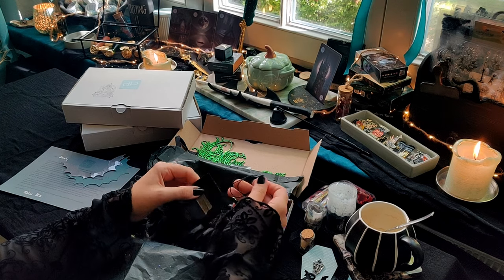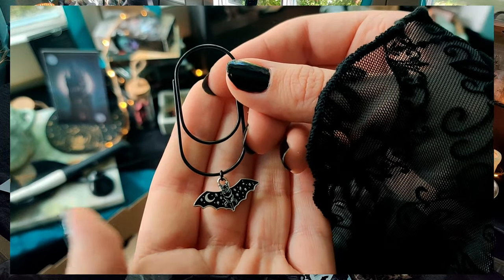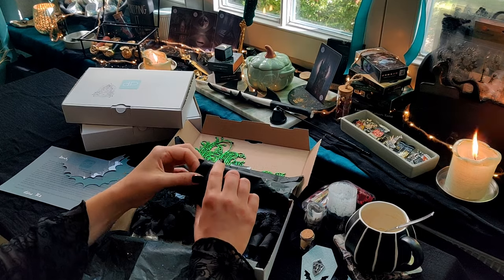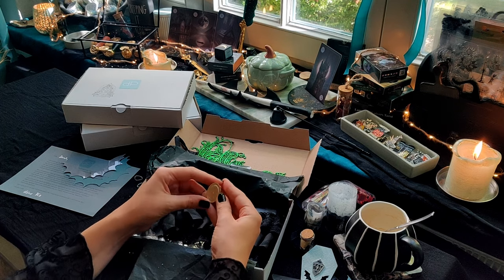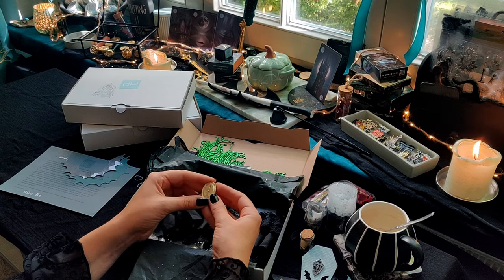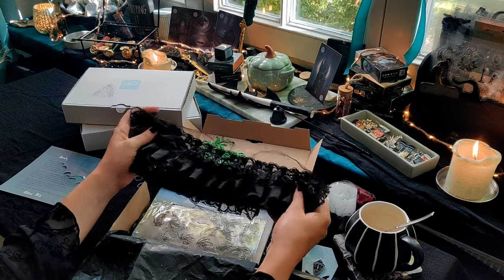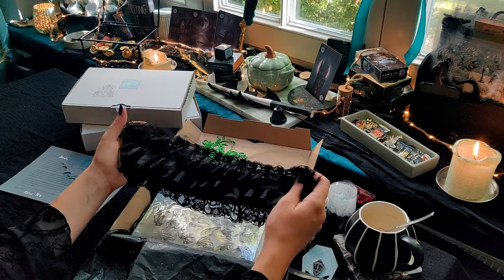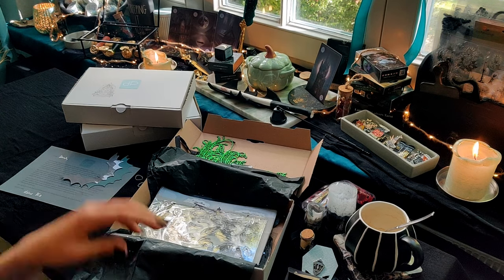Dann gucken wir uns mal dieses Tütchen hier an, beziehungsweise erstmal das, was da dran hängt – und zwar ein Paperclip mit einer Fledermaus. Das Thema Fledermäuse wurde mit aufgegriffen, weil das für mich auf jeden Fall zu Vampiren hinzu gehört. Und in diesem Papiertütchen ist etwas Besonderes drin, und zwar ein Siegel. Diesmal aber auch wieder vom Thema nicht zu Halloween-artig, sondern das ist jetzt einfach ein Kerzenständer, der total filigran und schön aussieht. Dann auch so ein bisschen Spitzenborte zu Deko-Zwecken oder man kann es auch komplett auseinander schneiden und mit aufs Papier kleben.